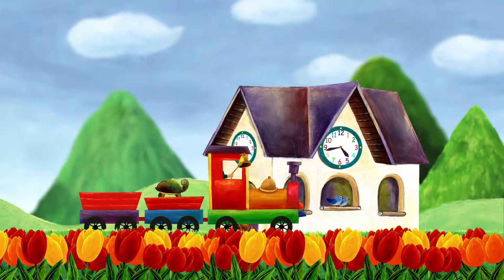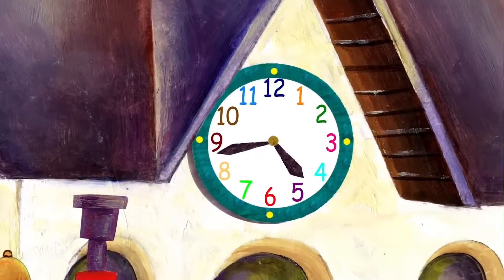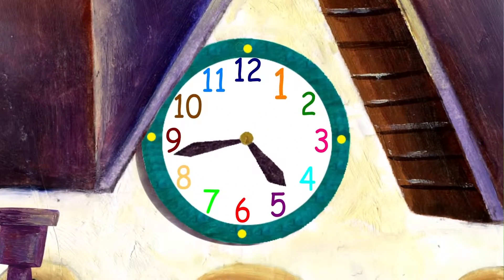The train stops at the station. The train will stay at the station while we count to twelve. One, two, three, four, five, six, seven, eight, nine, ten, eleven, twelve.